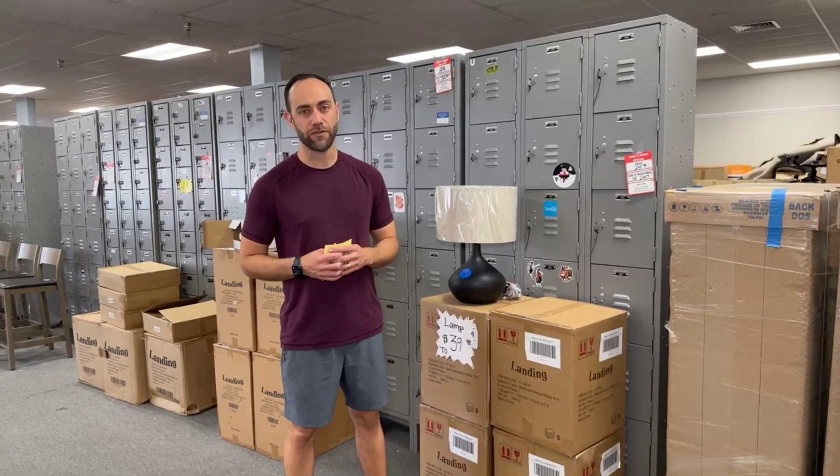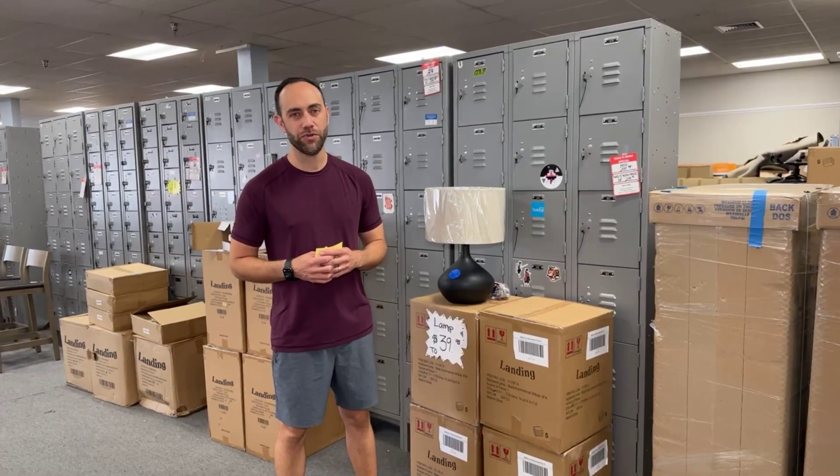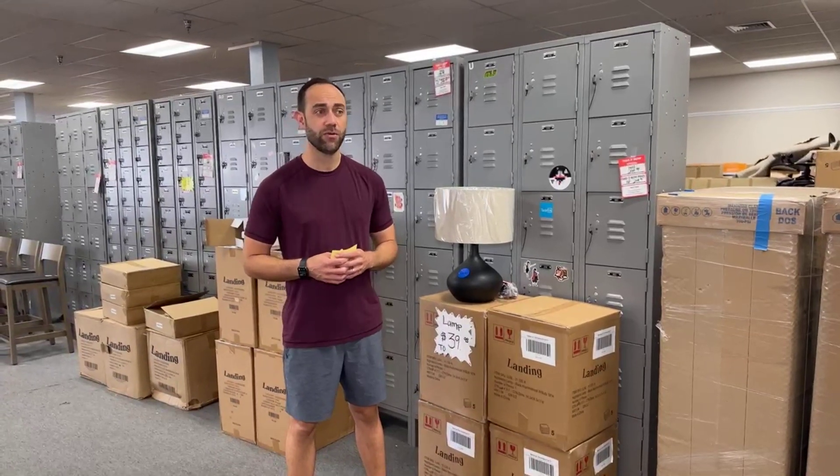Hello everyone. I am Nan here at Office Furniture Liquidations. We have new things to show you and new price drops because why the hell not?